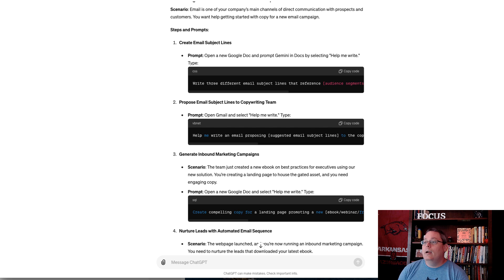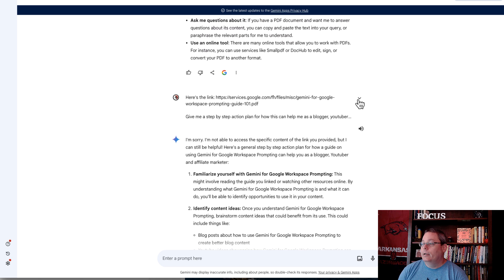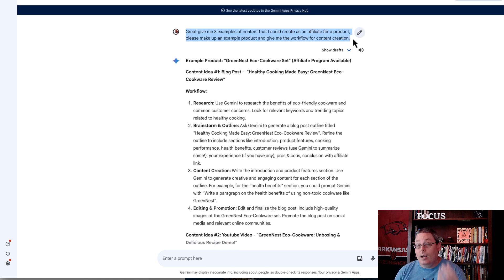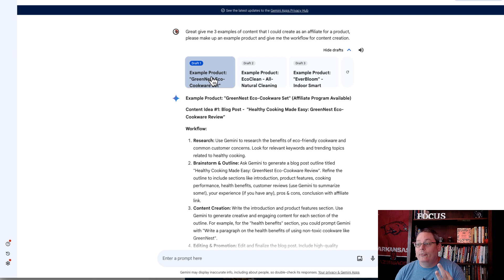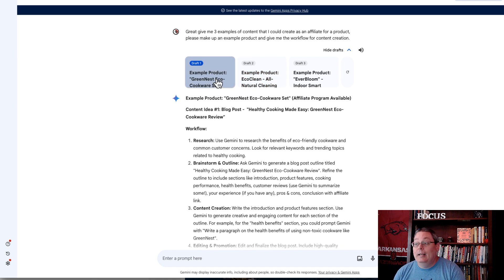One focus inside the Gemini prompting guide was to have the AI give you different options. Inside Gemini, you'll see 'show drafts' and 'hide drafts.' Gemini gives you three drafts — draft one, draft two, and draft three — three different iterations of the same prompt. You can expand on the first one or explore the others to broaden your thought process.